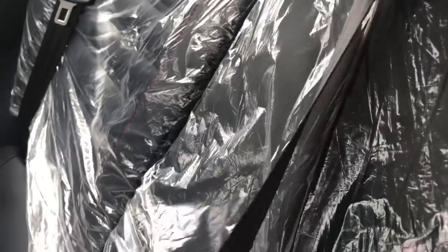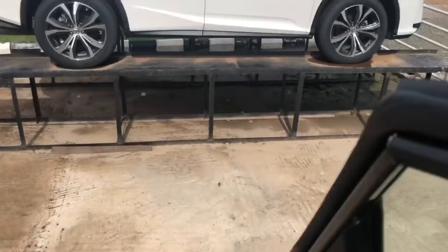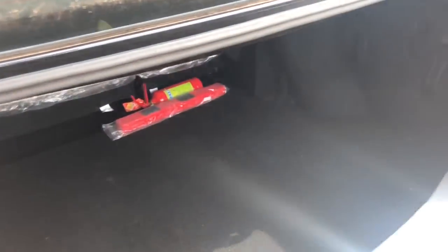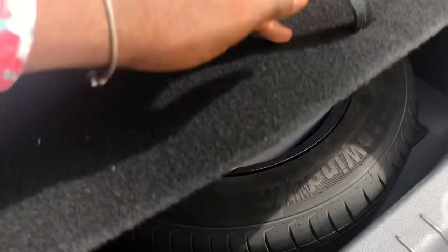There's an armrest here. The boot has a very decent amount of cargo space, and underneath there is the full-size spare tire, although not with the alloy rim.